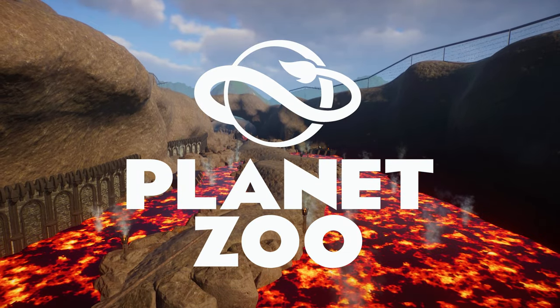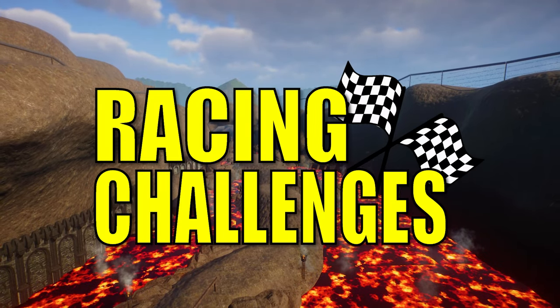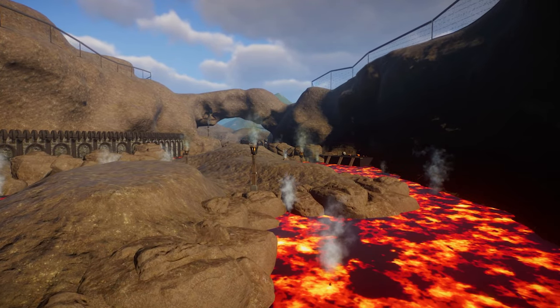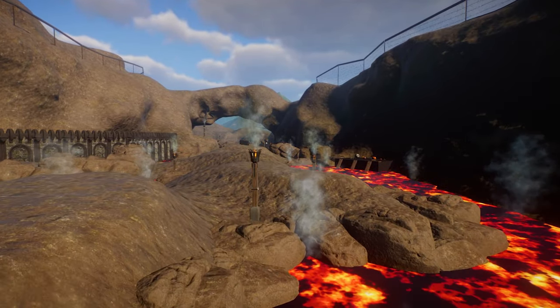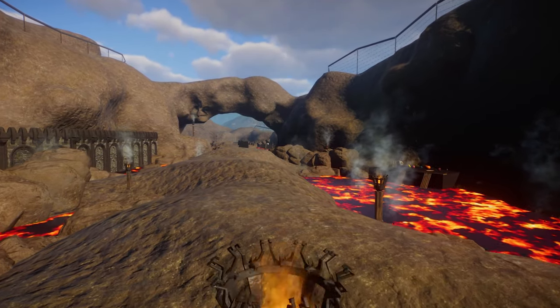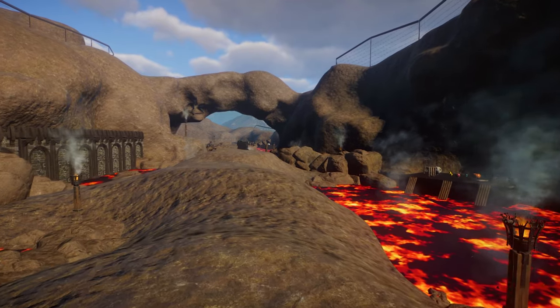Hello sports fans and welcome to Planet Zoo Racing Challenges. Today we have a climbing challenge with a bit of a twist. Our racetrack floor is a dangerous lava pit, so our contestants must navigate their way around the course without touching the lava.